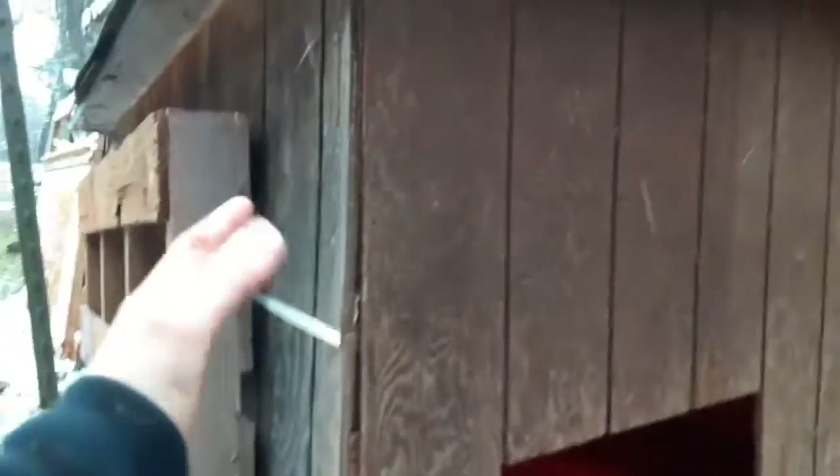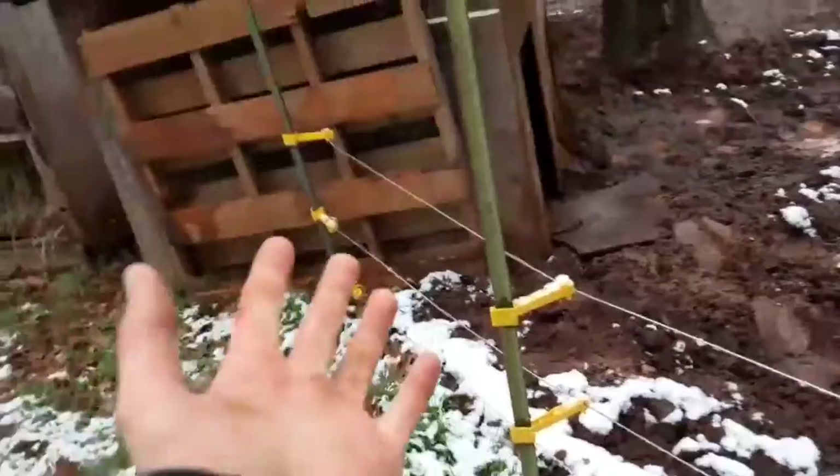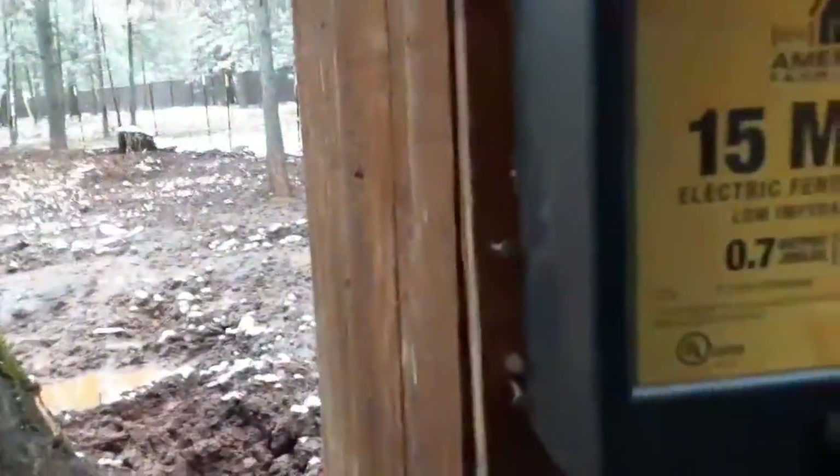And this is where they sleep and stay in most of the time. It has a heat lamp in there. It's pretty basic, but it works. And actually, this whole part was here when we bought the house, so we pretty much got this and that for completely free. And this is how we keep them in — we have electrical wires going all the way around, and these three wires are 7,000 volts at least.